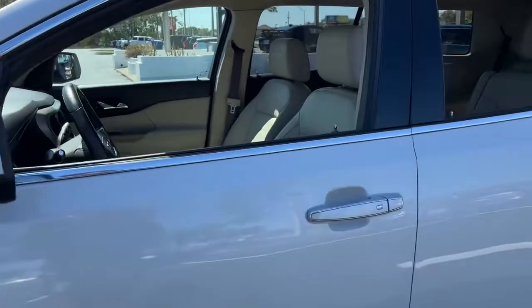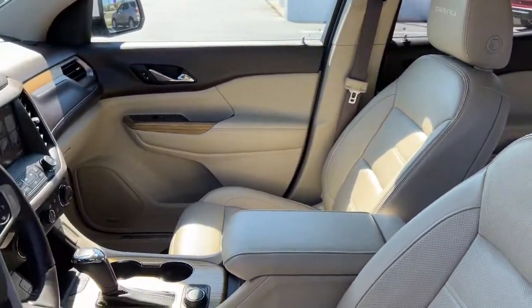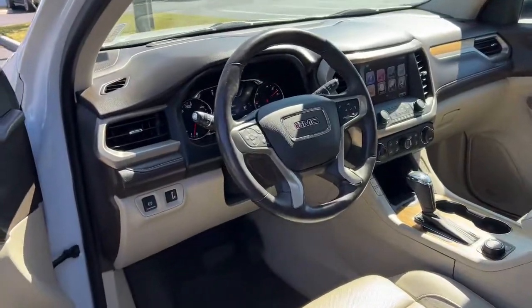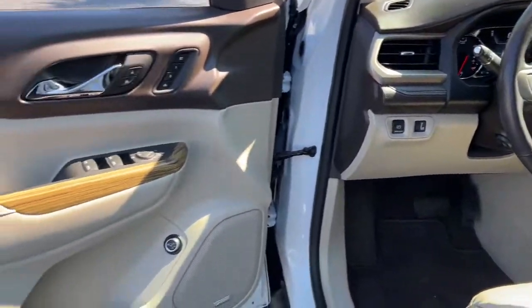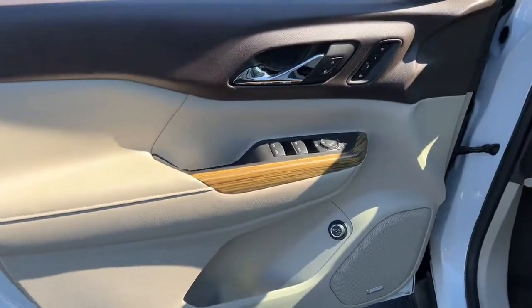These are just some of the great options this vehicle comes with: navigation system, sun/moonroof, power liftgate, electronic stability control, seat memory, trip computer, power windows, bucket seats, four-wheel disc brakes, and power steering.